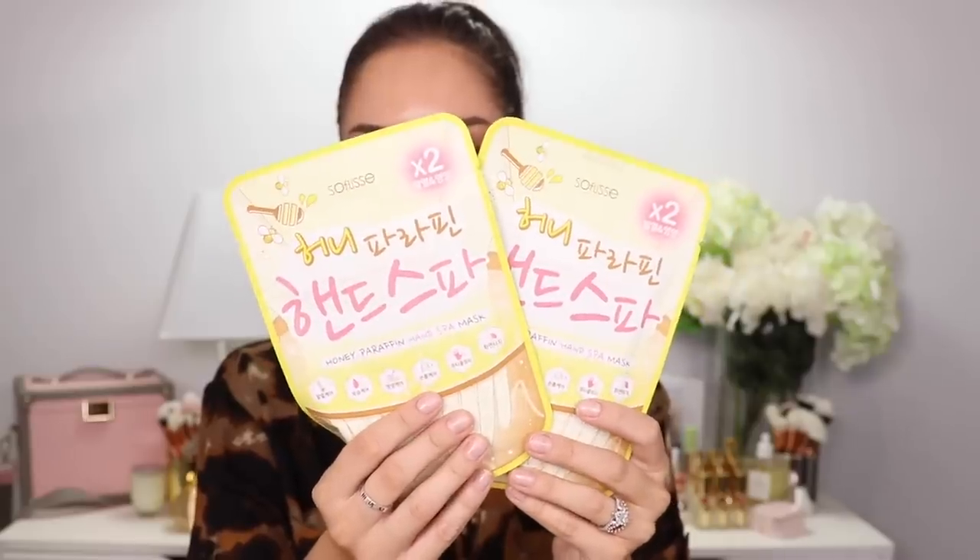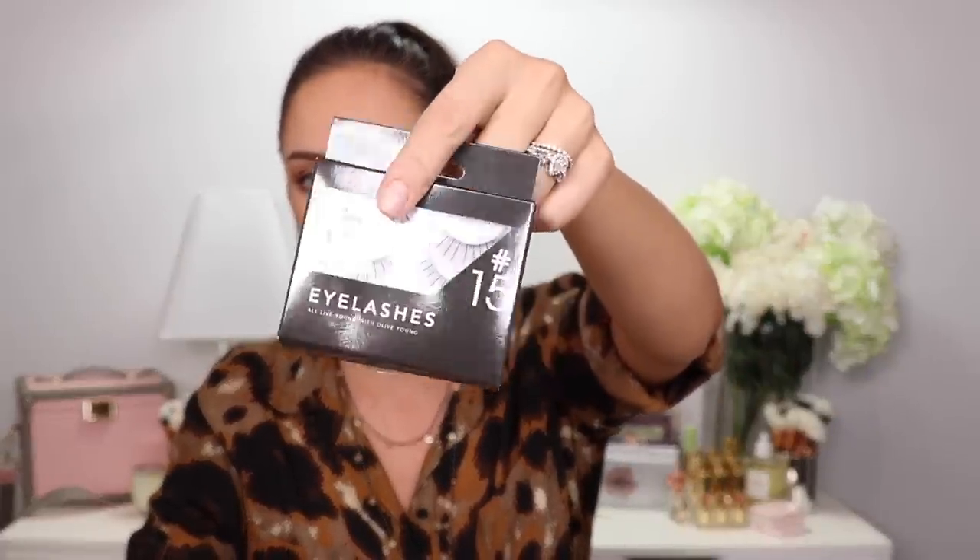Paraffin hand masks as well — it's like a glove, you stick your hand in, there's paraffin and all the goodness inside. Leave them for a bit and your hands should be nice and soft. Honestly the number of masks they had there was crazy. Bought more eyelashes, this time in number 15.